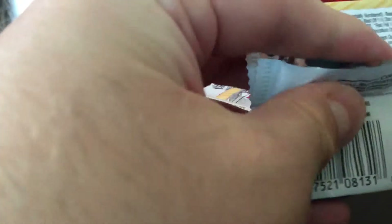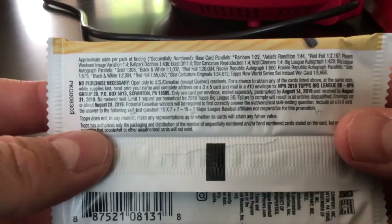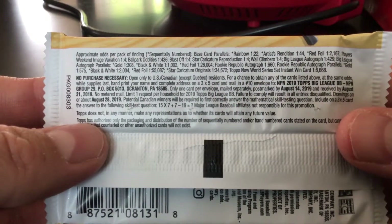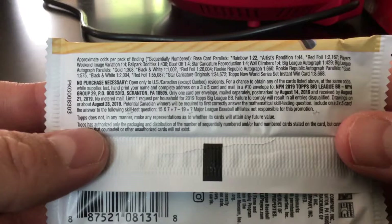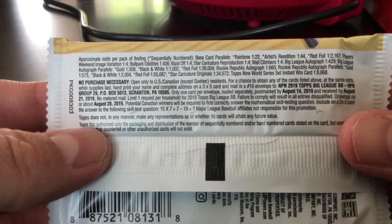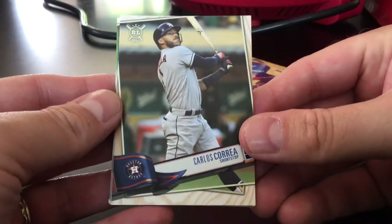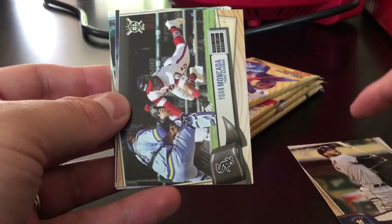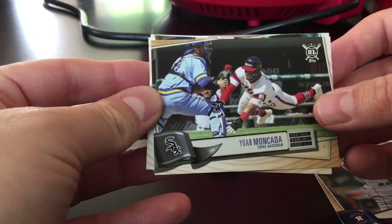Here are the odds — you can see there are rainbow foils, artist renditions, red foils, weekend image variations, one-in-four ballpark oddities, blast-offs. There are lots of different parallels and inserts. It's more a set for newer collectors and younger people generally, but still a fun rip.